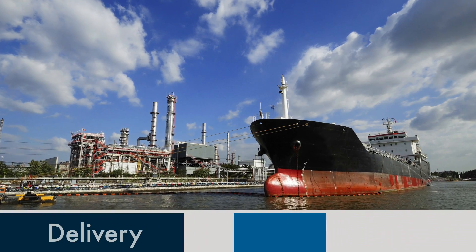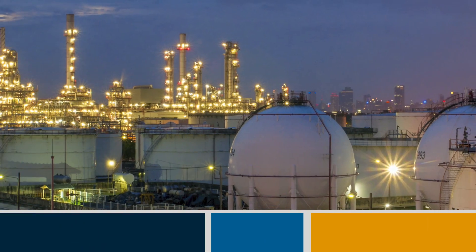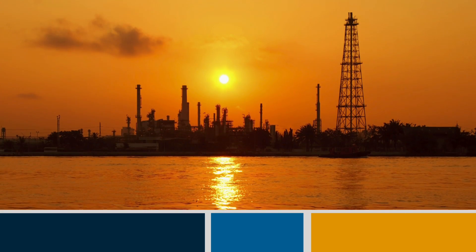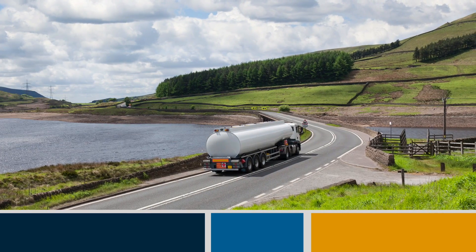From tanker delivery to processing to distribution, American refineries have the well-engineered systems and highly trained people in place to get the most out of our valuable energy resources and to safeguard our environment.